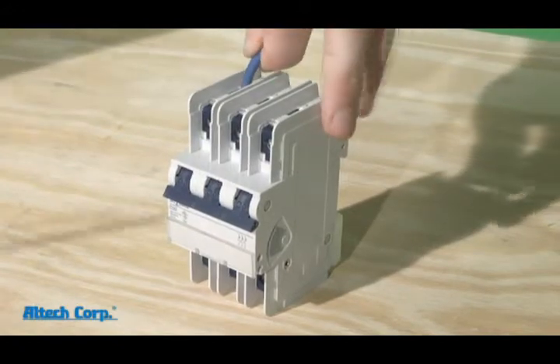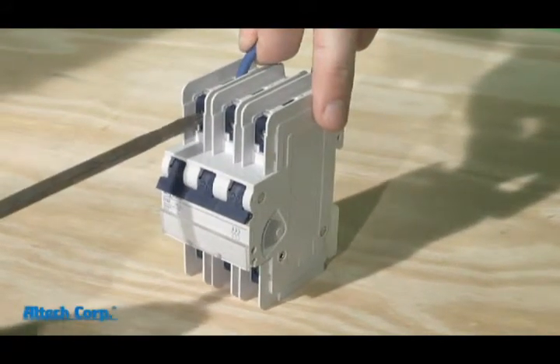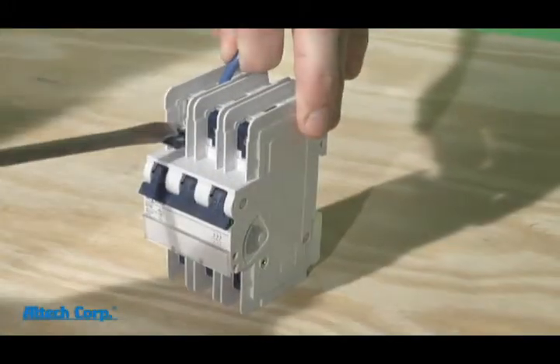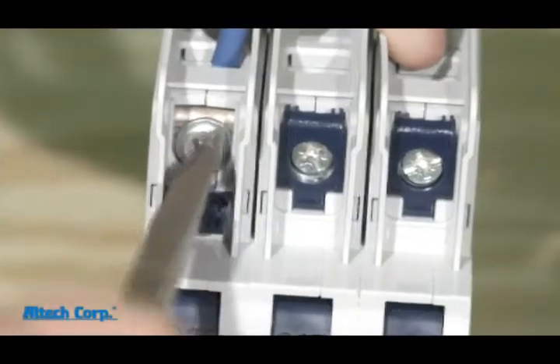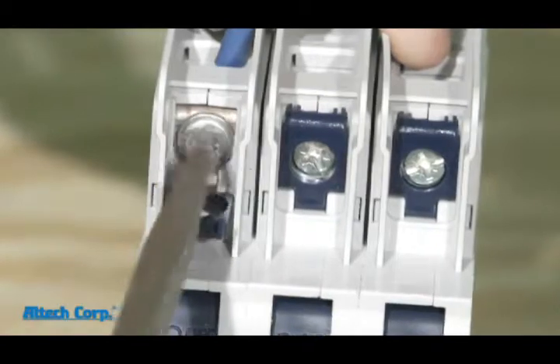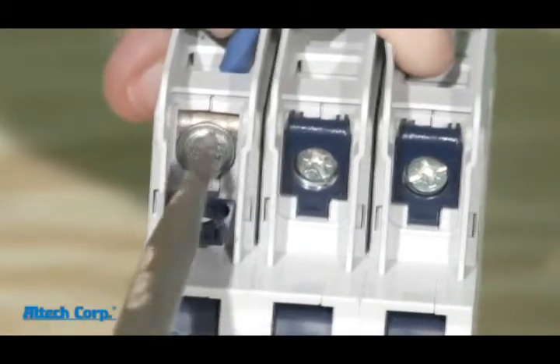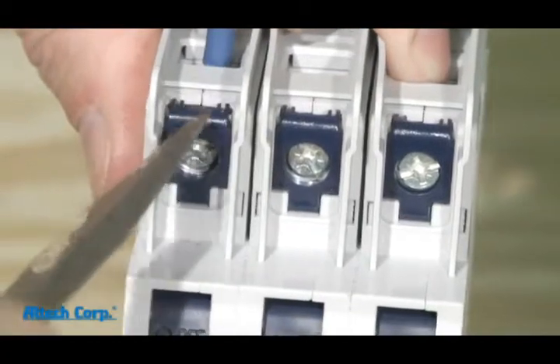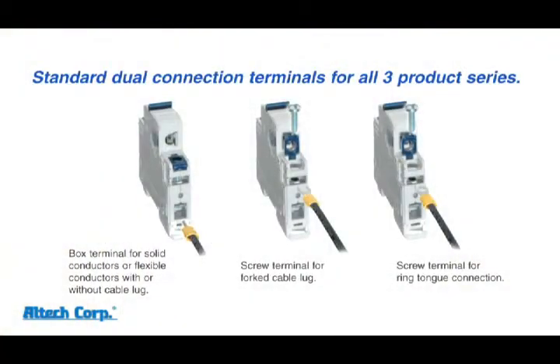Now here's the same field technician wiring your product but with the new Altec ABL circuit breaker. He still has his favorite screwdriver. But with our new design, he just opens our unique terminal screw door and tightens away without harming the housing. Close it up and you'll have a nice, clean, safe job.